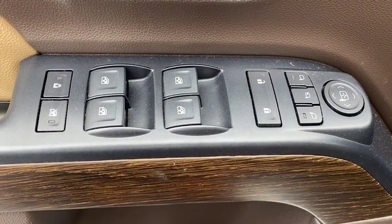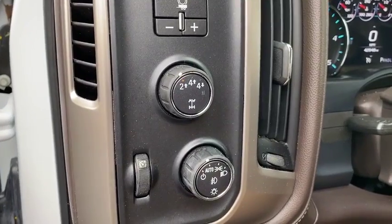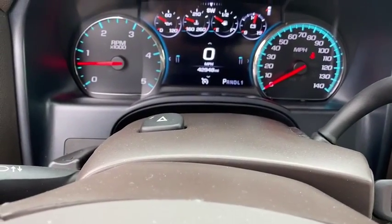Additional features include four-wheel disc brakes, universal garage door opener, security system, electronic stability control, rear window defroster, fog lights, power windows, heated front seats, trip computer, heated steering wheel, and compass.